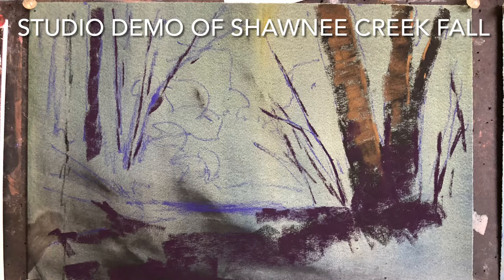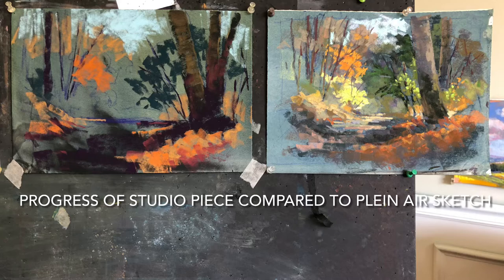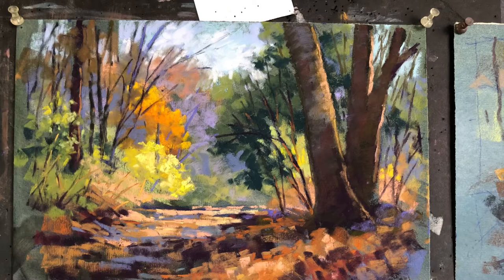I really like the drawing from November 7th, so this is a studio piece that I did as a demonstration for students, and because I didn't want to sell the original plein air piece.